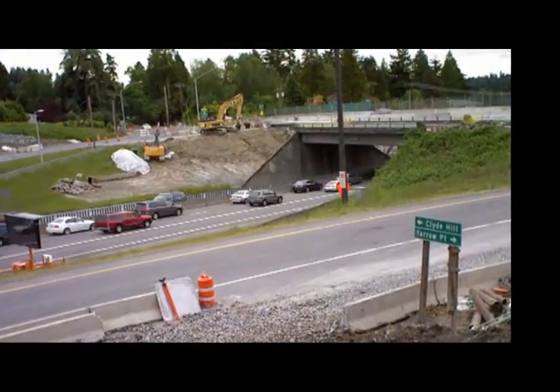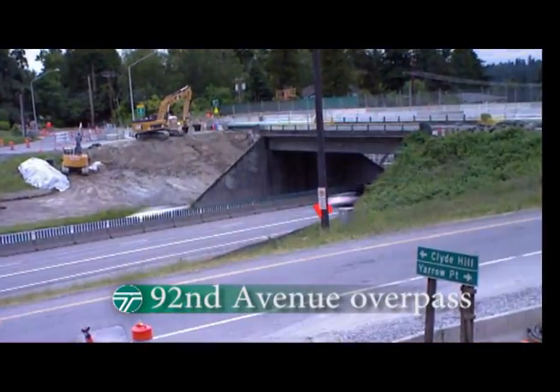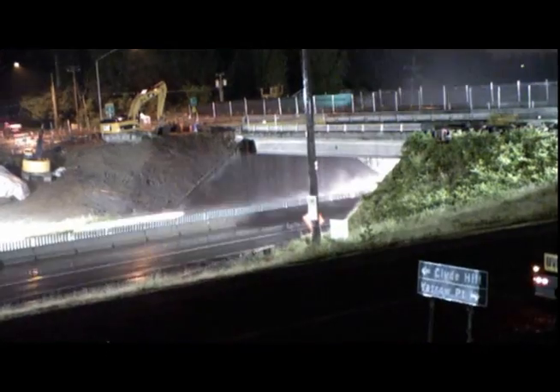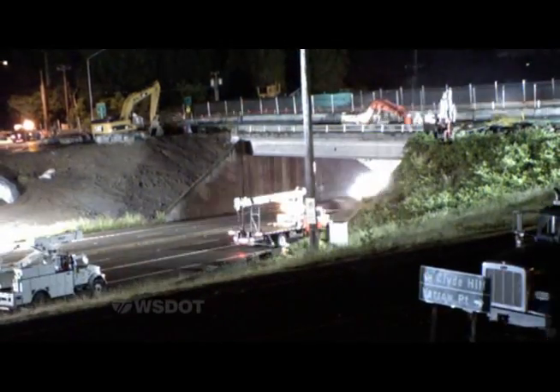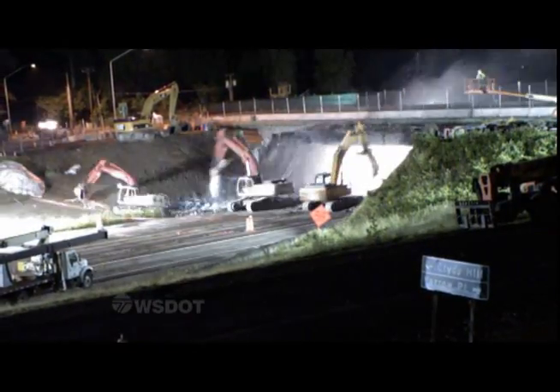Traffic is still moving on 520 and Medina right up to the Friday night closure of the roadway. In this time-lapse video, we see crews moving in at 11 o'clock. The median barrier is removed and heavy equipment reports for duty at the stroke of midnight. Tonight, the old 92nd Avenue overpass becomes history.